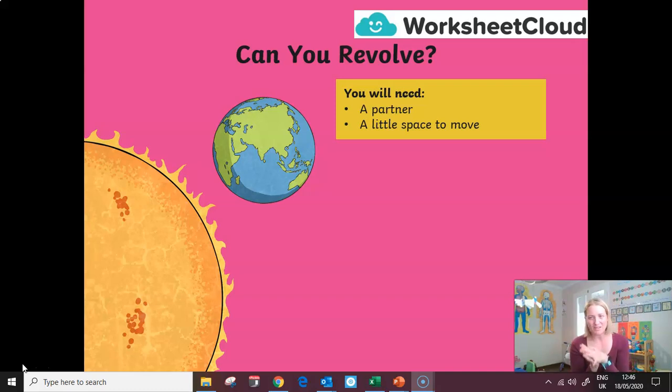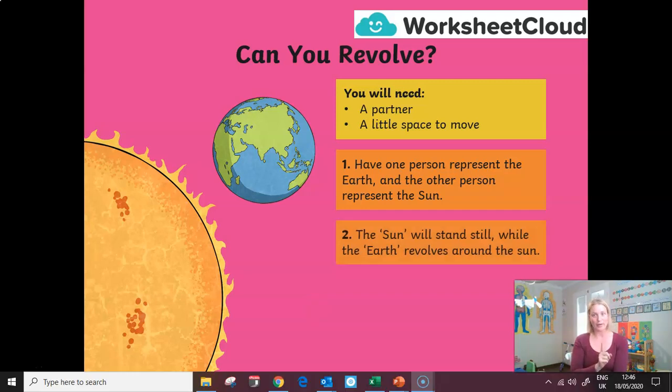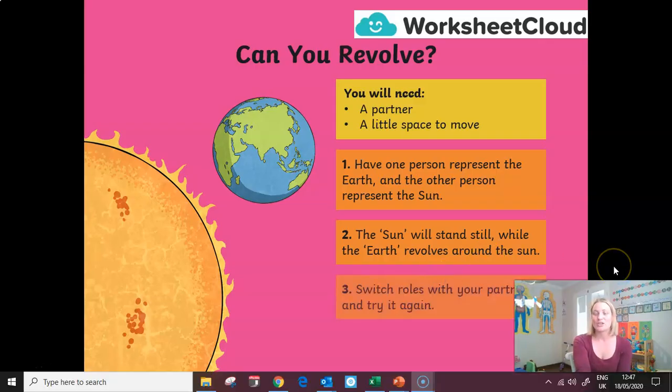This is hard to show, which is why I use the torch and globe example for day and night. You can also demonstrate revolution if you have a partner and a little bit of space. Have one person represent the Earth and the other represent the sun. The sun stands still and the Earth revolves around the sun. Then switch roles. If you really want to be clever, while going around your partner you could also be spinning on your axis like a ballerina — that shows the Earth having day and night, as well as one loop of 365 and a quarter days.